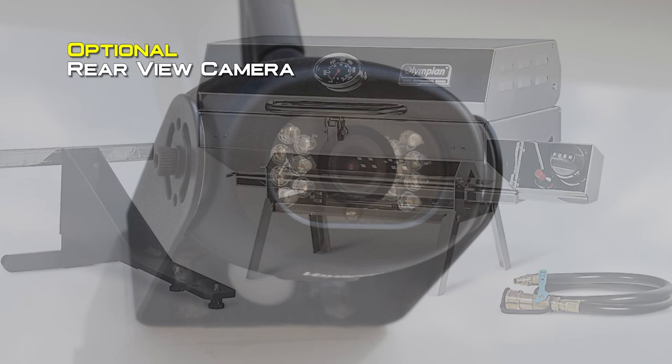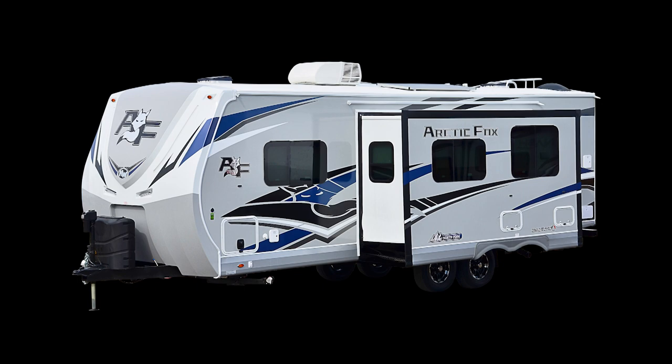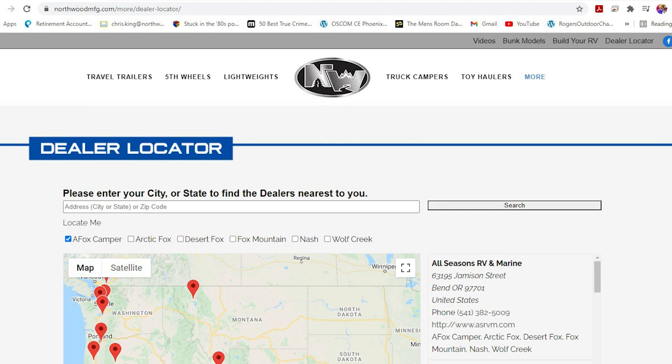Thanks for watching. To learn more about this coach or any Northwood product, please check the dealer locator to find the dealer nearest you. Your local dealer can help you with pricing and availability — and don't forget to check out our 3D tours.